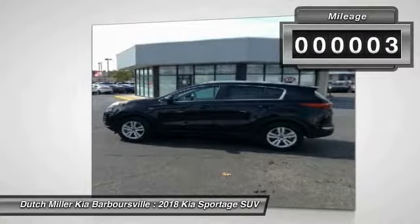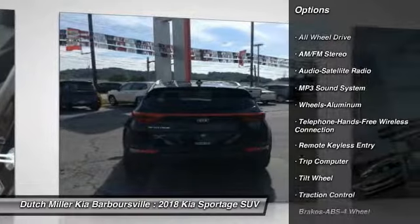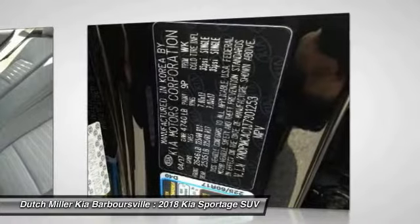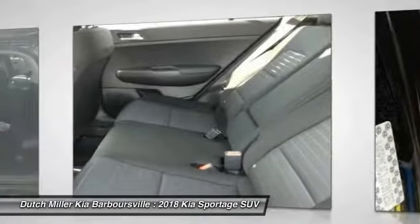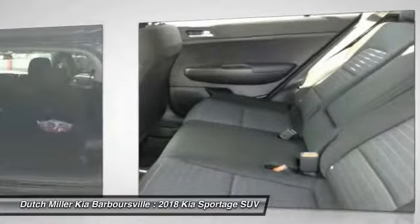This vehicle has less than 100 miles. Here are some of this vehicle's great options: all-wheel drive, traction control, anti-lock braking system, air conditioning, Bluetooth wireless data link for hands-free phone, power steering, cruise control, aluminum wheels, floor mats, rear defrost.